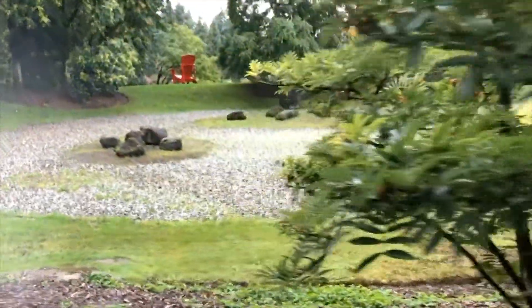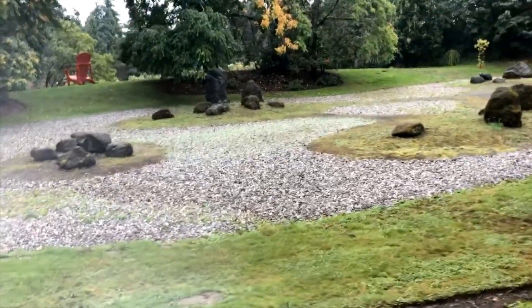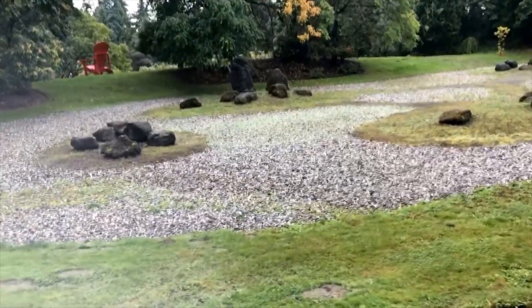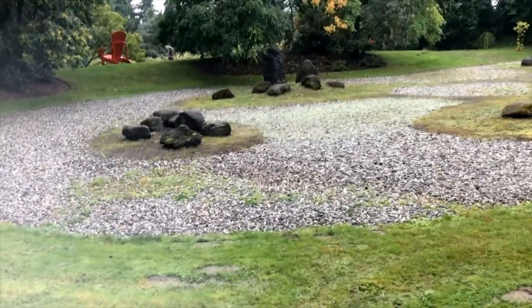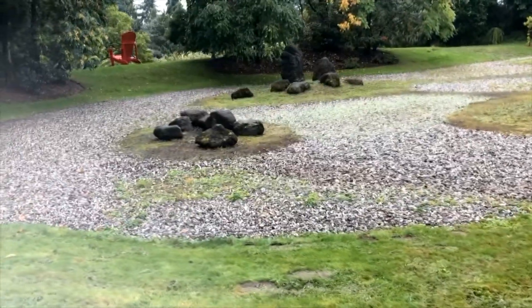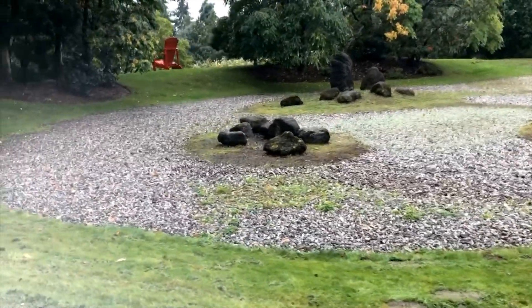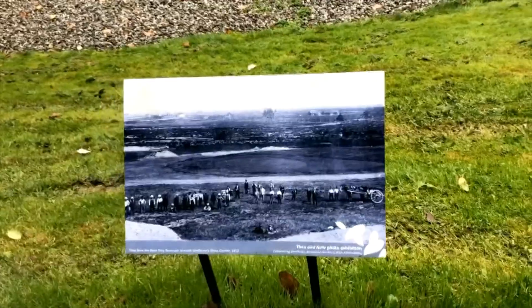And this is the roof of an unused reservoir — a million gallon reservoir that used to feed water to the western part of Vancouver before they developed Queen Elizabeth Park. This is a picture of it when it was being dug in 1910.